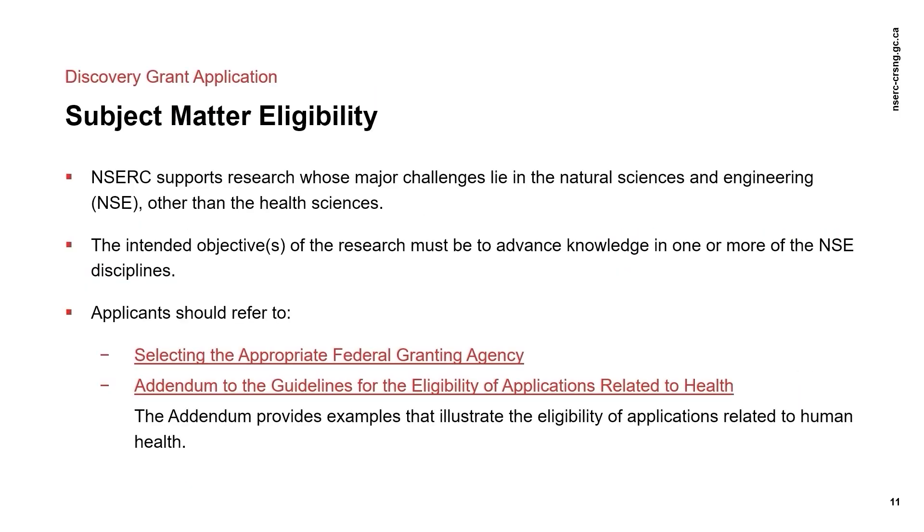The Discovery Grant Program is intended to support research in the Natural Sciences and Engineering, or NSE. Interdisciplinary research that is predominantly in the NSE is also supported, provided that the significance, impact, and advancement of knowledge or practical applications in the NSE are demonstrated. The primary objective of any research supported by NSERC must be to advance knowledge and training in the NSE. Please consult the science.gc.ca website on guidelines for selecting the appropriate federal granting agency if your research might fall within the Social Sciences and Humanities or Health Sciences domain. You should also check the addendum to the guidelines for eligibility of applications related to health if your research straddles the boundaries between health and NSE research. The same proposal cannot be submitted to two federal granting agencies, and applications which are not appropriate for NSERC's mandate will be rejected.